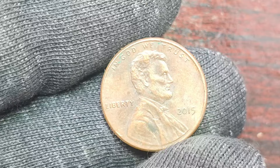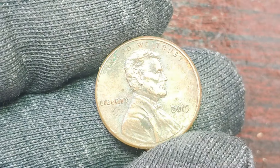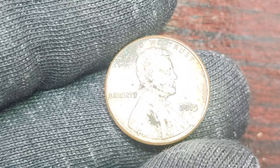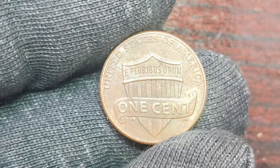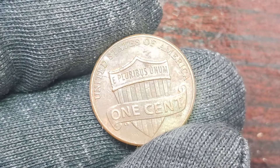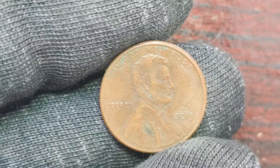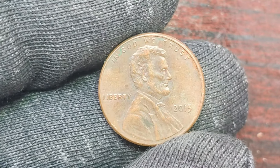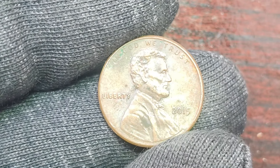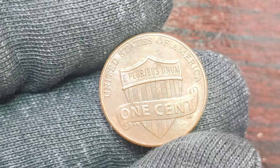We are going to dive into the fascinating world of coin collecting and explore the rare and valuable 2015 Lincoln penny with no mint mark. You won't believe how much this little penny is worth — a whopping $1.2 million. Let's get started by exploring the history and significance of this rare coin. This particular coin was minted in 2015 as part of the ongoing Lincoln penny series. What makes this penny so special is that it was mistakenly minted without a mint mark, making it extremely rare and valuable. Mint marks are small letters or symbols that indicate where a coin was minted, and the absence of a mint mark on a coin typically signals a mistake in the minting process.